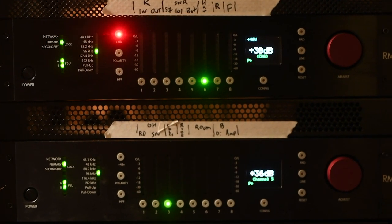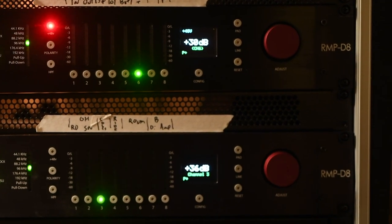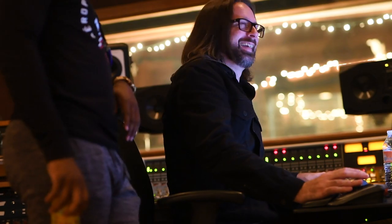What's great about the RMP D8s is you plug right into them, you know they're going to work. It's Class A, you've got the transformers, and then I'm just running an ethernet cable to another controller.